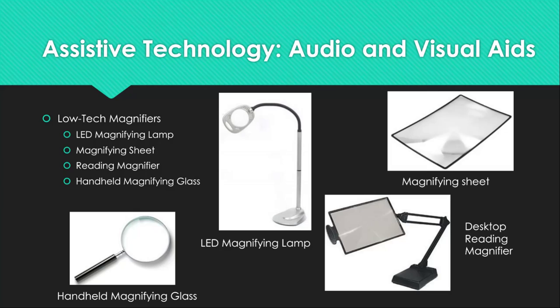On the top right is a magnifying sheet. These are portable magnifiers used for reading print materials, and can be purchased in multi-packs for less than $10. On the bottom left is the handheld magnifying glass, which can help reduce eye strain and aid in viewing small text or objects. Magnifying glasses are highly portable and cost between $10 and $15, found at most major retailers.